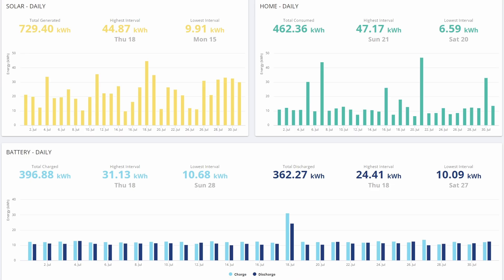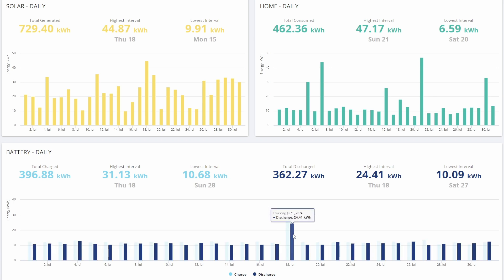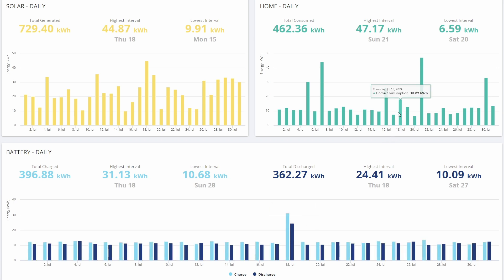However, it meant that the data for that day got really corrupted, so some very strange things happened. You can see in the battery charge and discharge plot that for the 18th it was charged and discharged more than twice what it should have been - but that isn't actually what happened. Our consumption level was also way up on what it would normally be. These big spikes here are when we charge the car, but we didn't charge the car on the 18th, and you can see that's nearly double as well.